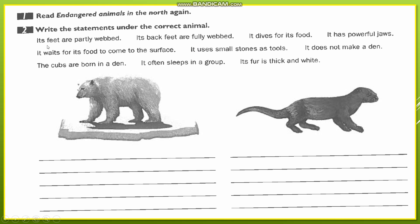Let's start with number one: 'Its feet are partly webbed.' Now, its feet are partly webbed — this says about the polar bear. Remember that its feet have the skin connecting the toes partially. When we came to the sea otters, we said its back feet are fully webbed, meaning they are fully connected. So 'partly webbed' goes to the polar bear, and 'fully webbed' goes to the sea otter.